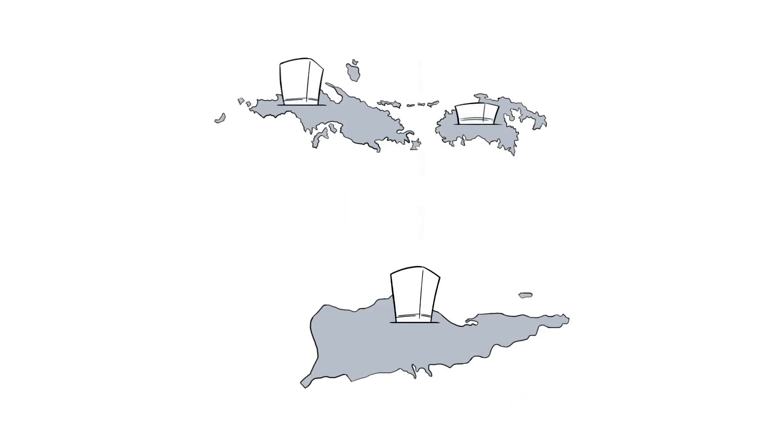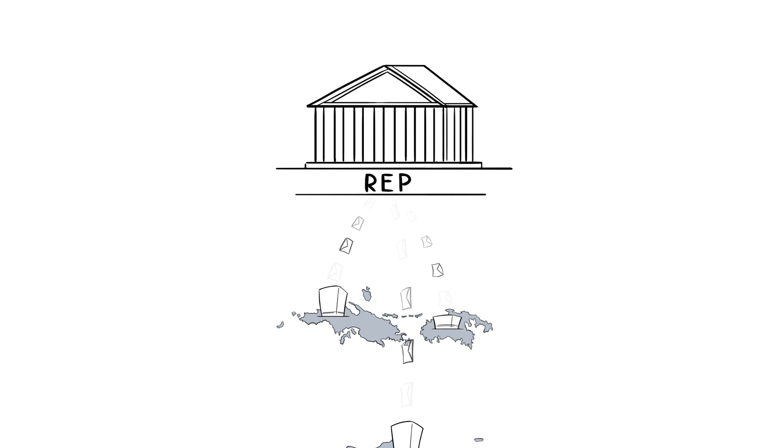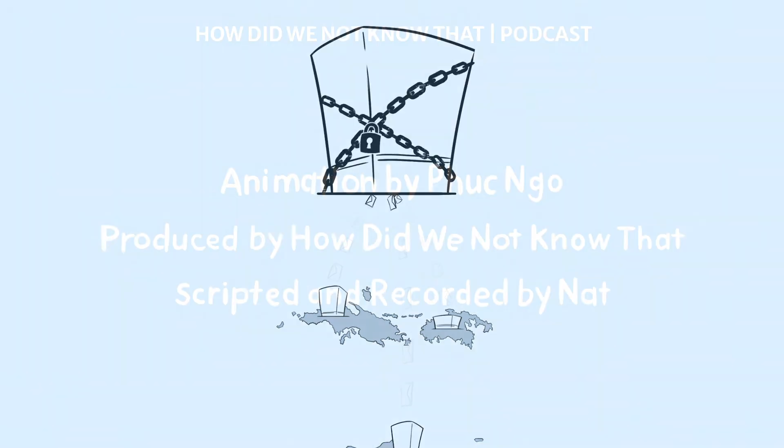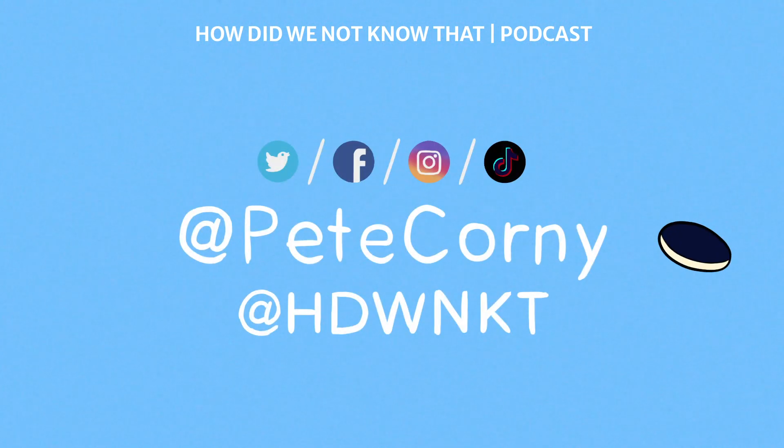Today, the U.S. territory of the Virgin Islands is run by an elected governor and is under the jurisdiction of the President of the United States. The 106,000 U.S. Virgin Islanders can only elect a non-voting representative to the House of Representatives and cannot vote for president. So this concludes my very brief overview of the history of the U.S. Virgin Islands and how it became a U.S. territory.